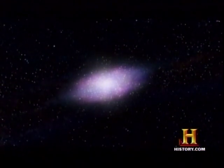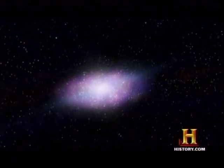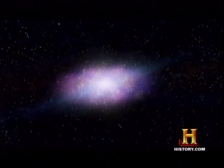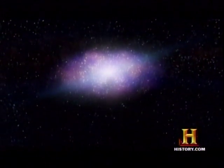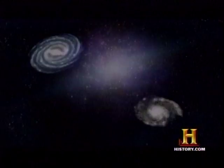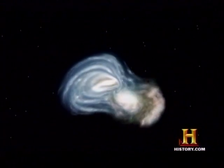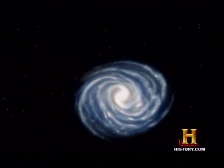CD galaxies are elliptically shaped, as opposed to a disk structure like our Milky Way. This is because they've achieved their size by bulking up on other galaxies through galaxy mergers. You may have heard the phrase galaxy cannibalism, where one galaxy eats another. That goes on all the time in clusters of galaxies.